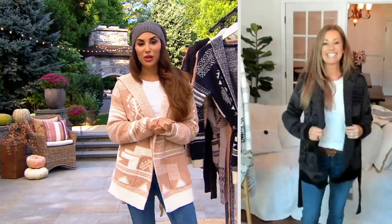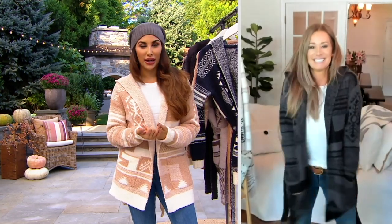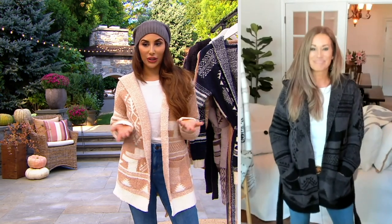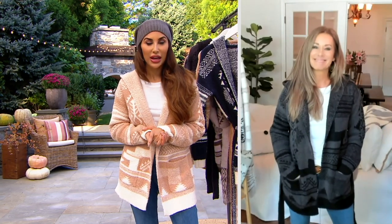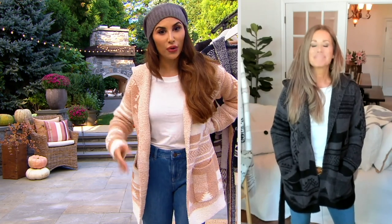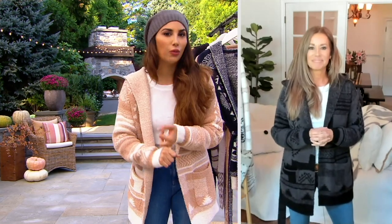This is why I have Barefoot Dreams blankets all over my house — which, by the way, you can still buy. But to wear a blanket in a really chic way is sort of a win-win. A lot of us are still working from home at least part of the time, so this looks so cute for working from home and running errands too. You'll get a lot of use out of something like this. My new tagline for Barefoot Dreams is: cozy has never looked so good.